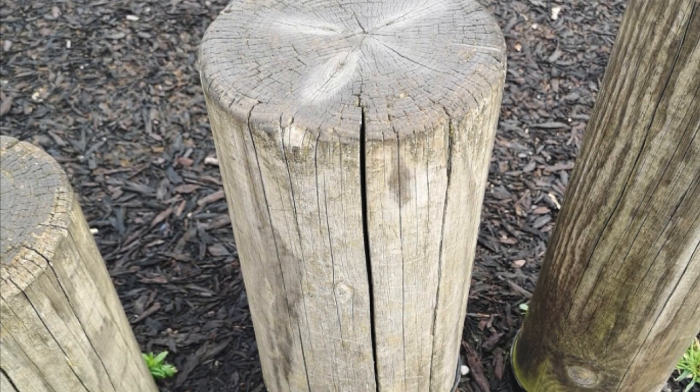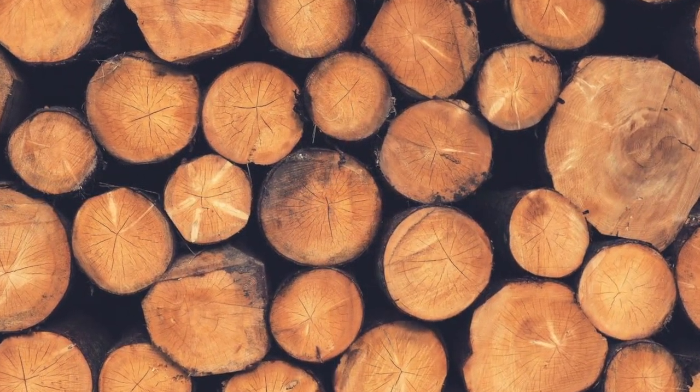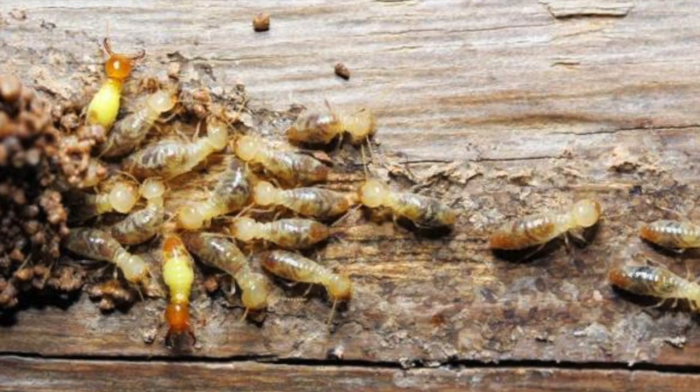It will never splinter or have cracks and shakes. It is extremely low-maintenance. It is hard-wearing and exceptionally durable, lasting five times longer than timber. It is UV, graffiti, algae and insect-resistant.